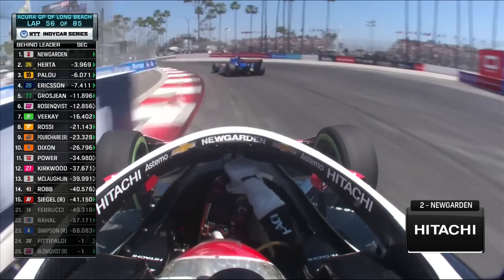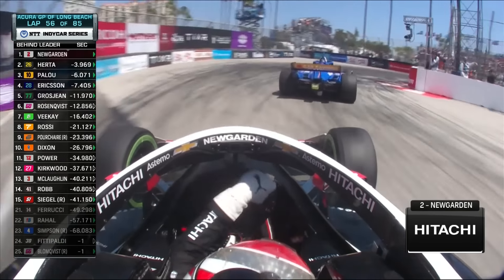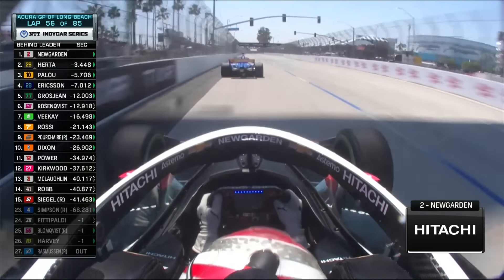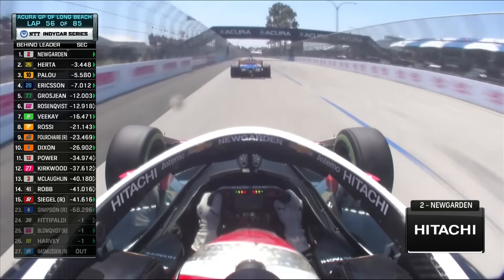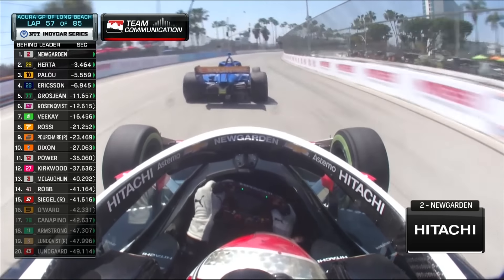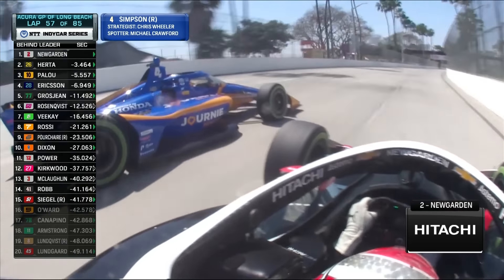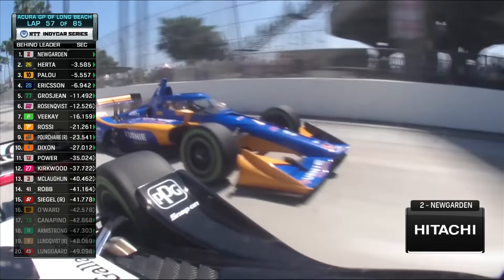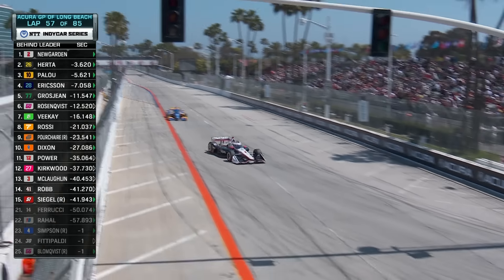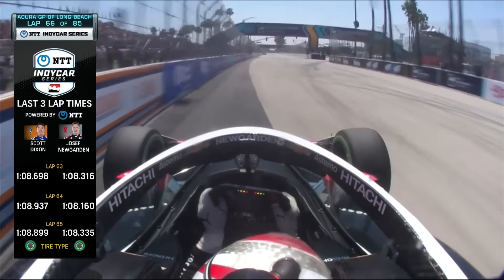We see Lundgaard making a move on Kyle Kirkwood into turn one. Three lights light up. He tries to stay to the inside, but big defense from Pillow. Can he do the over-under? Nice job from Pillow — gave Ericsson no option. This looks like last year with Ward and Dixon. I would have tried to square him up and get him on the run down at turn nine, but Hurta's now in the pits.